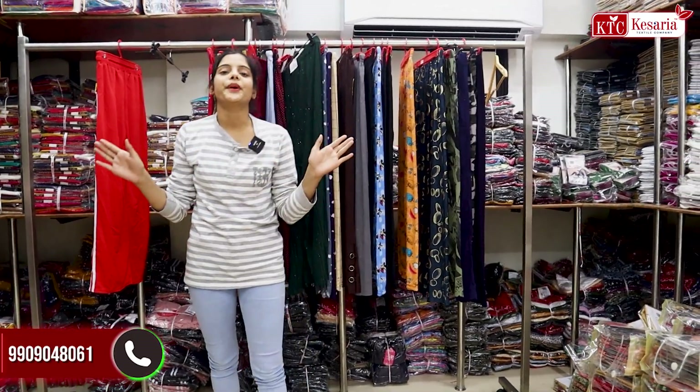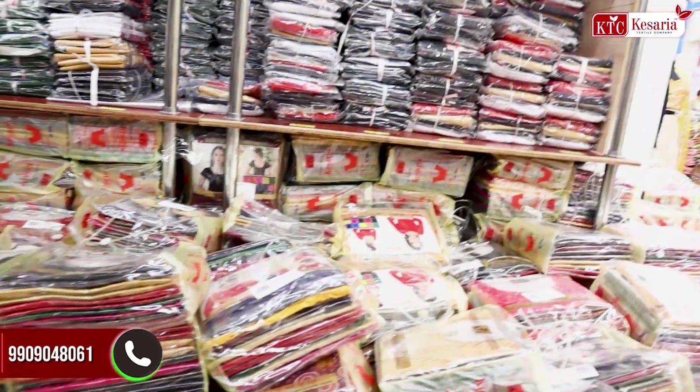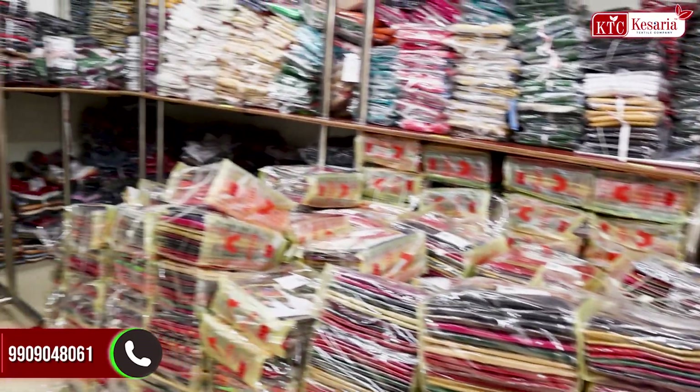You should have only 10,000 rupees and you can purchase all of these things. In our company, you will get the complete variety of women's wear.